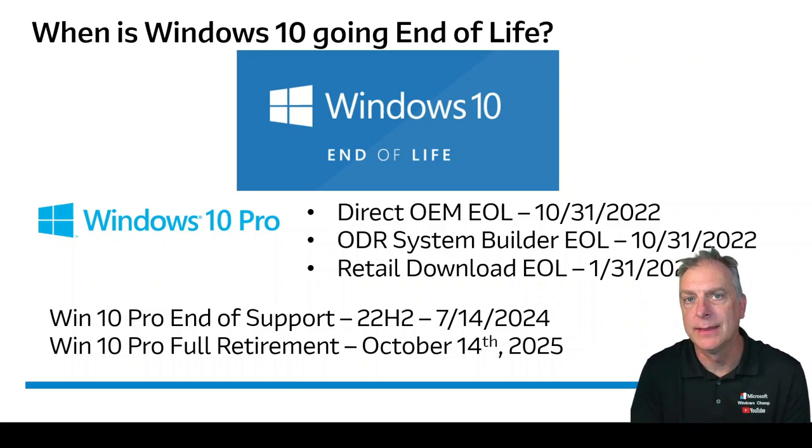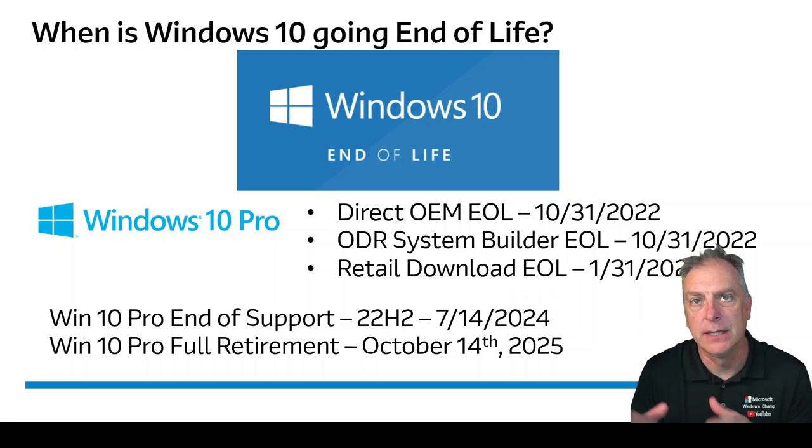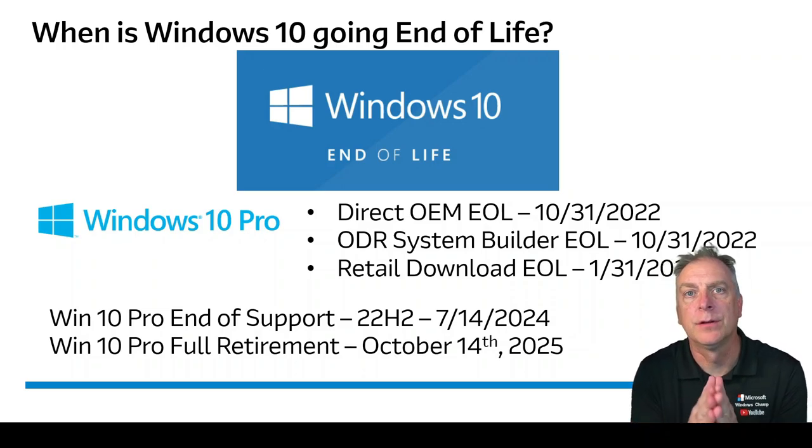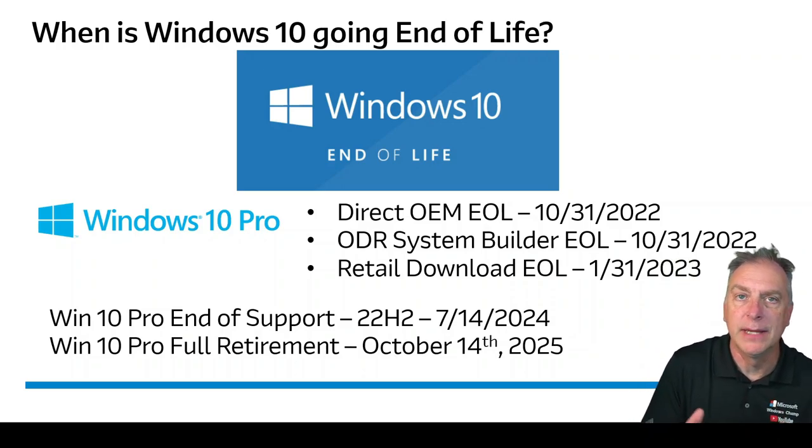Many people get these dates confused — end-of-life, end-of-support, retirement — and then there are the different channels. Let's go through this so that you can understand what all of this means.